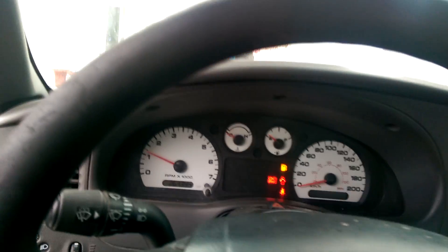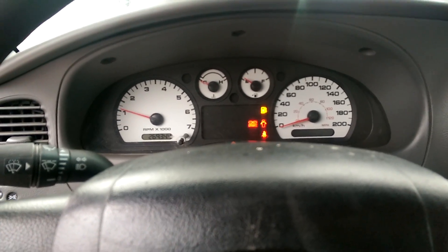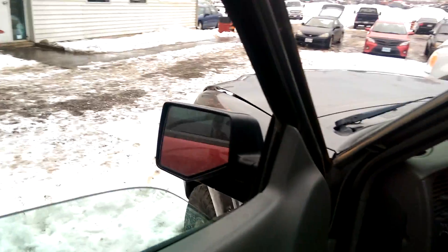A lot of dog hair. Brake lights on, fuel light on. I don't know. Anyway, we'll show you around the outside of it.